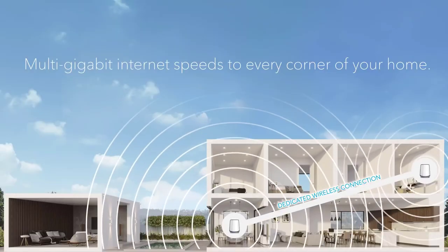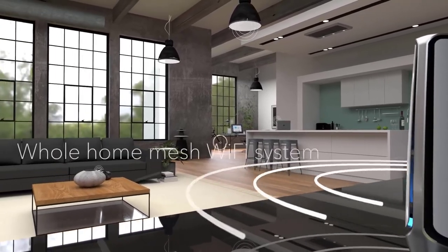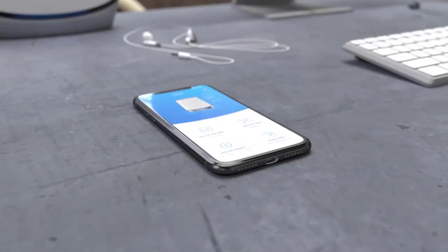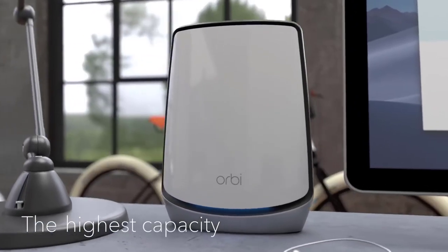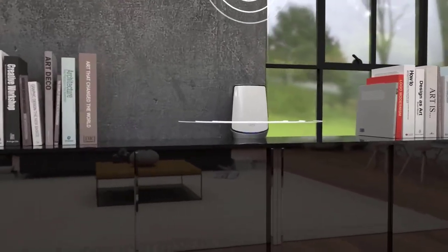Fill your home with powerful, reliable Wi-Fi inside and out, with a faster, stronger, smarter whole-home Wi-Fi system. Easily set up your Wi-Fi with the Orbi app and connect in minutes to the fastest, highest capacity, best Wi-Fi ever. With Wi-Fi this advanced, you're going to want it everywhere.